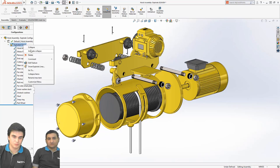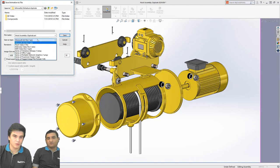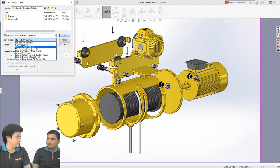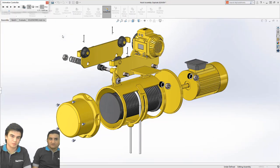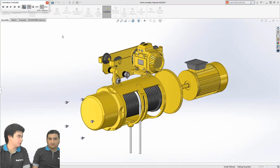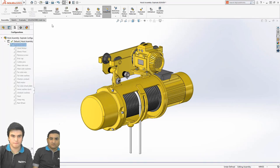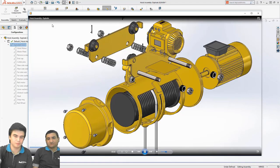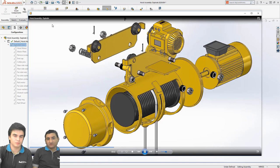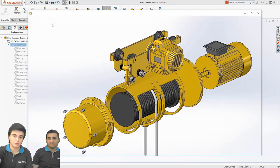Bunları video olarak kaydediyorduk animasyonlarını. Animasyonlar için bu sene ekstra formatlar geldi. Daha önce sadece Windows Media File şeklinde yapabiliyorken şimdi daha farklı formatlar da mevcut. Böylece patlatılmış görünümlerle montajlarımızın ve parçalarımızın nasıl bir araya gelip montaj oluşturduğunu gayet güzel şekilde anlatabilir hale geliyoruz.